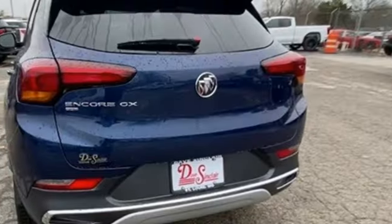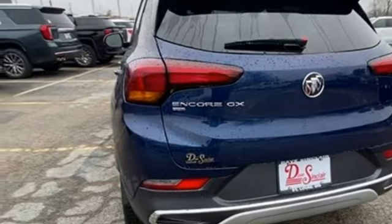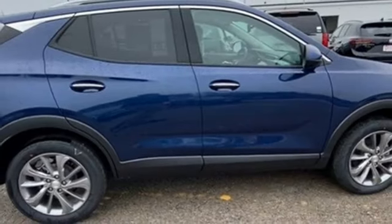AM-FM satellite radio, active grille shutters, memory exterior door mirror settings, and automatic transmission.